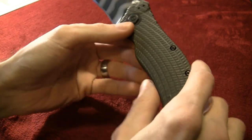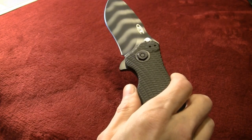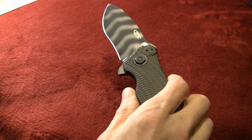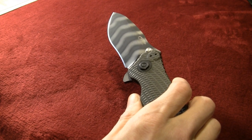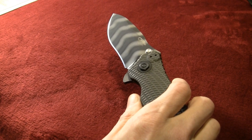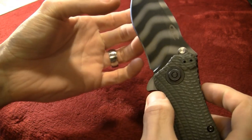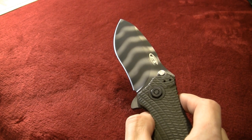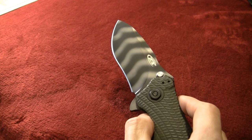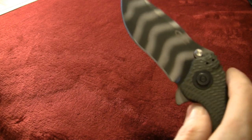One thing I did not like about the Strider SMF was that the edge came shitty — and I'm not talking about just needing sharpening, I'm talking about the edge geometry was bad. It had a thick blade stock similar to this, but the grind to the edge was pretty much awful. I had to really reprofile it and even then I wasn't completely satisfied. This one however — the factory edge came ridiculous. I touched it on my ultra fine stone and now she just screams through the paper. Just because it's a tough knife with thick blade stock doesn't mean it shouldn't be sharp.